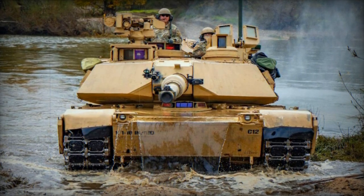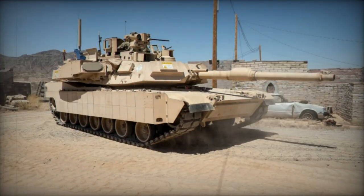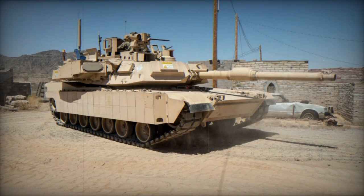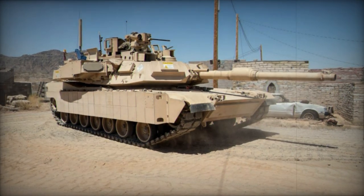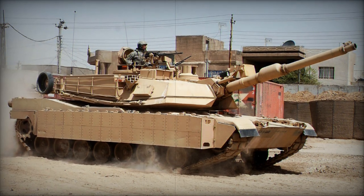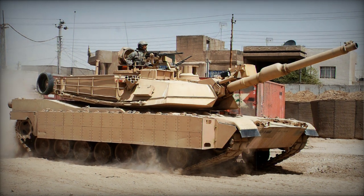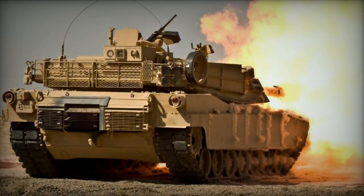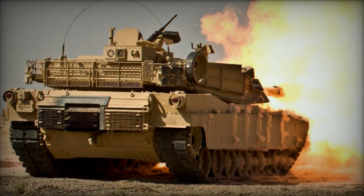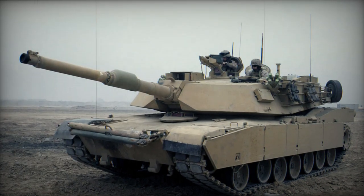Although not directly tied to the SEPV-4 upgrade program, the U.S. Army has worked on integrating the Israeli Trophy Active Protection System onto its M1A2 Abrams tanks. In 2018, the U.S. military ordered 400 Trophy systems from Israel, and additional systems were ordered in 2022. These systems were installed on the U.S. Army's M1A2 SEPV-2 and SEPV-3 tanks, as well as the U.S. Marine Corps' M1A1 tanks.